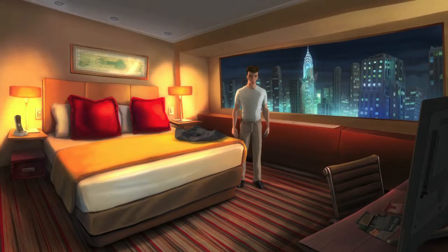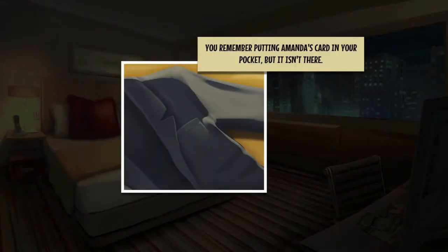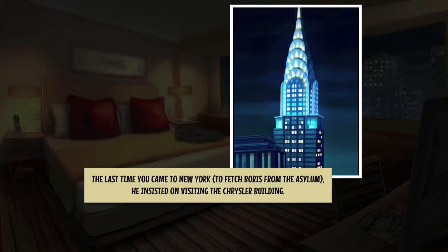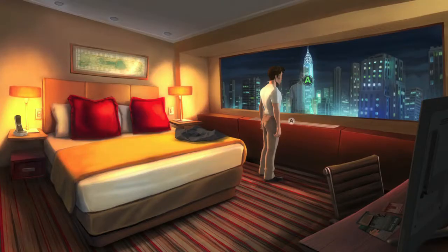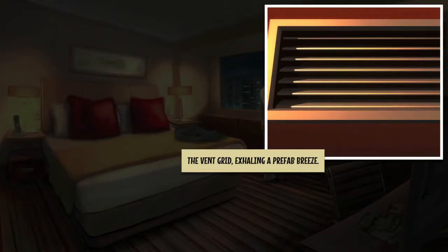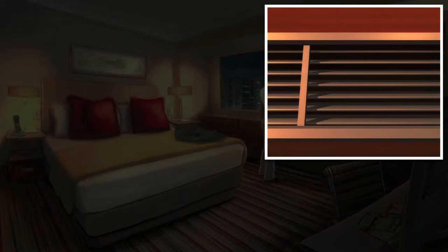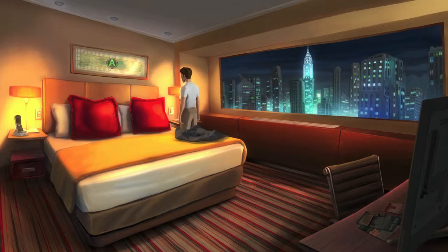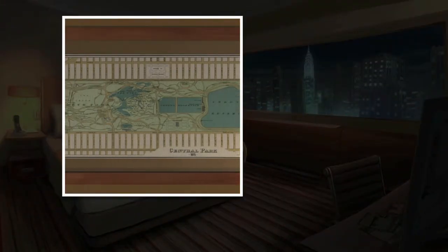Turn around and look on the bed for the jacket. Make sure you examine that. Turn back around and look outside the window at the Chrysler building. Then look at the vent right underneath the window — there should be a secondary examination to the far right, so make sure you look at that. After that, look on top of the bed for the map of New York City.